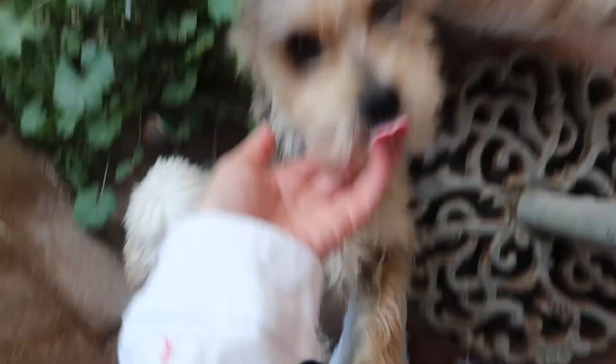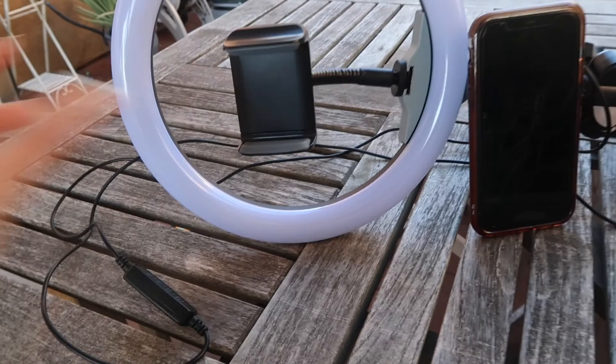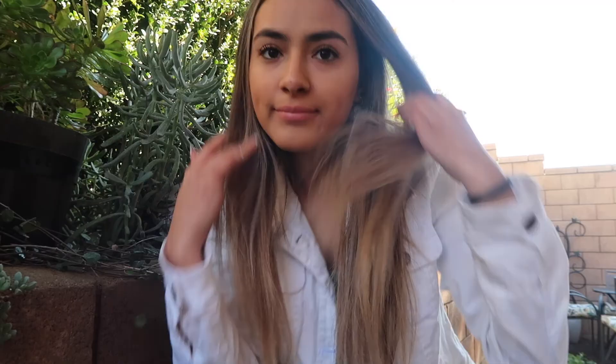This is my final transformation — we have the makeup, the hair, the nails, and the outfit, and now we're going to go take some Instagram pictures, which I think is the most fun part. It's probably still going to be a little bit cold but we're going to do it and I'm going to take you guys along with me.